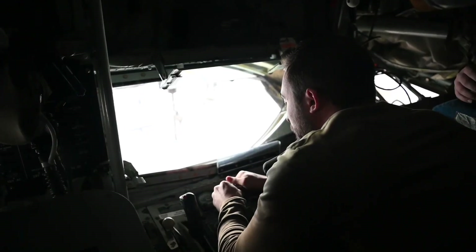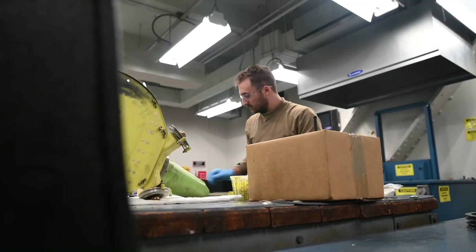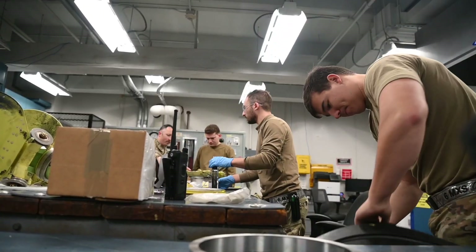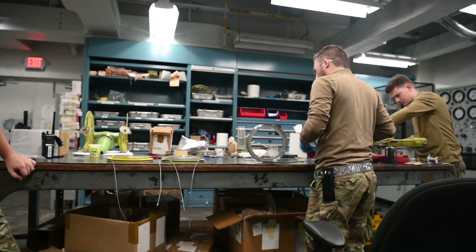Teamwork is very important in this. This isn't a one-man job. A lot of our jobs require at least two people. Our big thing I've talked about before is the boom. Without constant communication, without that teamwork, and understanding what each person's role is, there's no way we could do a lot of the jobs that we have.